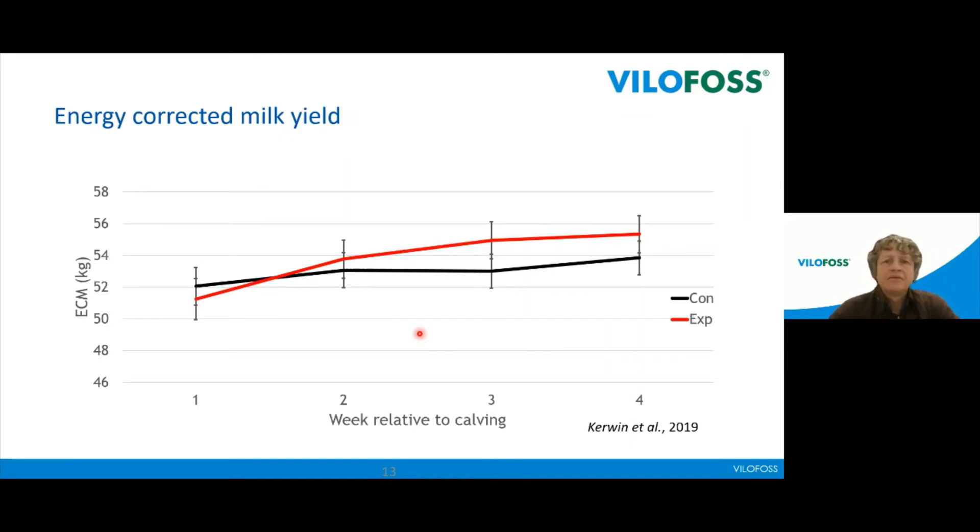How does this influence production traits? In this experiment they looked at milk yield, presented as energy-corrected milk. It's high-yielding cows starting at more than 50 kg of milk. The Exalate group (red) had a slightly lower milk yield in the first week, but from the second, third, and fourth week it was actually higher. The reason for the higher energy-corrected milk is a higher fat percentage, as there was no real difference in total kilograms of milk.